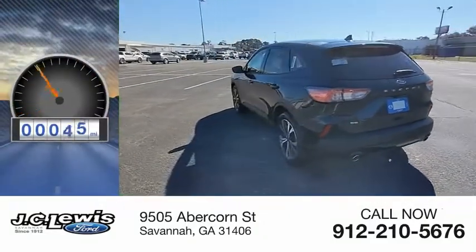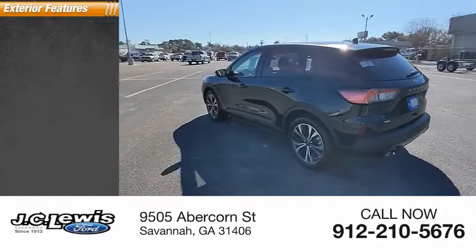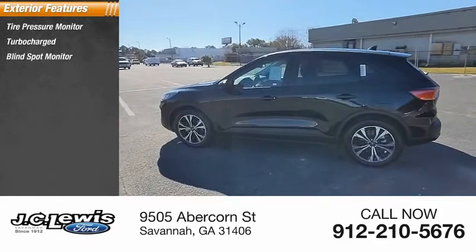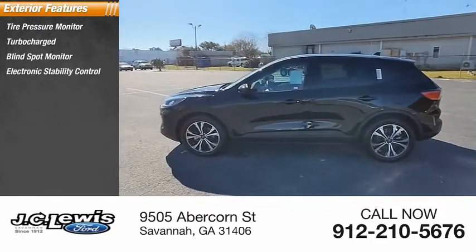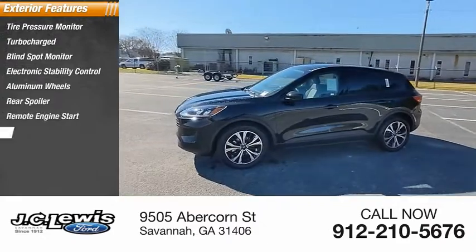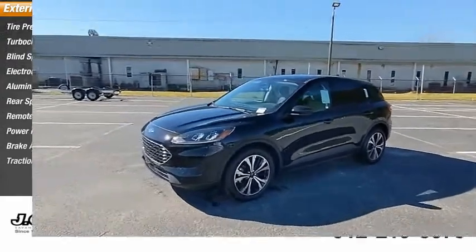This vehicle has less than 100 miles. Here are some of this vehicle's great options: tire pressure monitor, turbocharged, blind spot monitor, electronic stability control, aluminum wheels, rear spoiler, remote engine start, power liftgate, brake assist, and traction control.